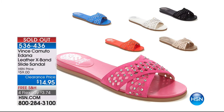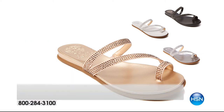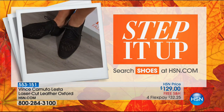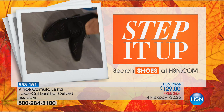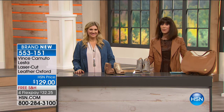Sellout update: the Indonna is completely gone — sold out. The Avena slide is also completely sold out. Thank you so much for your orders! Up next is something brand new: the Lesta, a laser-cut leather oxford. It comes in black, dusty rose, gunmetal oscar, and French taupe. Casey is wearing it right now — it has gorgeous little metal studs at the counter and welt. At $129, with free shipping and four flex pay payments.